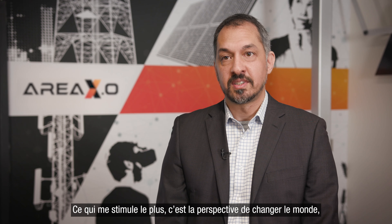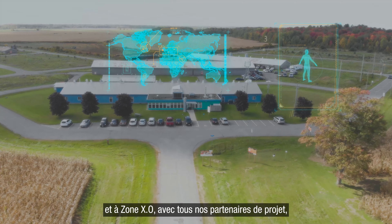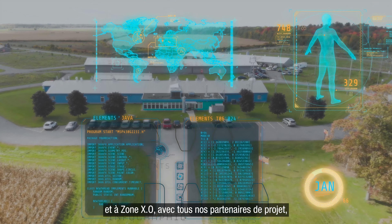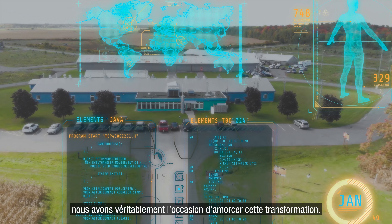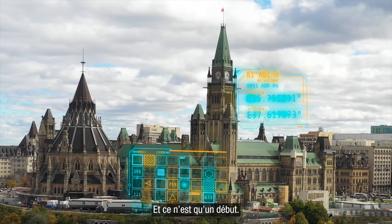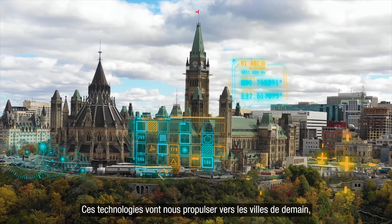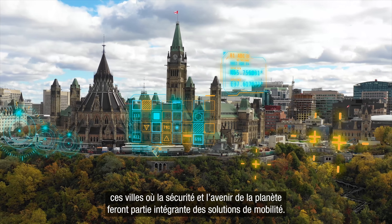What really excites me is the ability to change the world, and here at AREAX.O, with the partnership of all the different project partners, we really have the opportunity to start to do that. This is only the beginning, this is only the starting point, and this technology is going to drive us forward toward a safer and more sustainable way for our cities to operate.